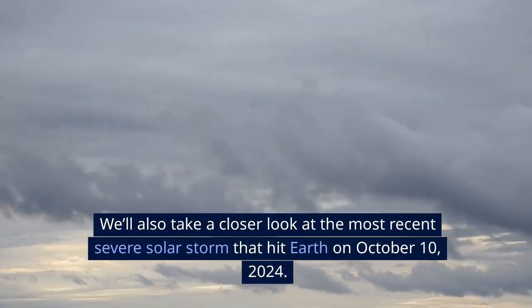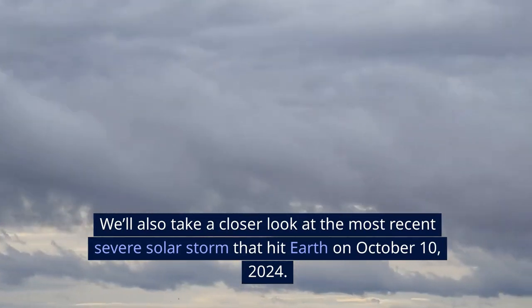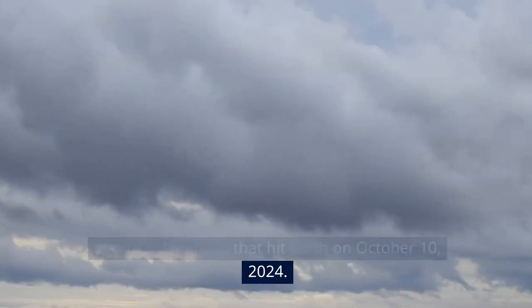We'll also take a closer look at the most recent severe solar storm that hit Earth on October 10, 2024.